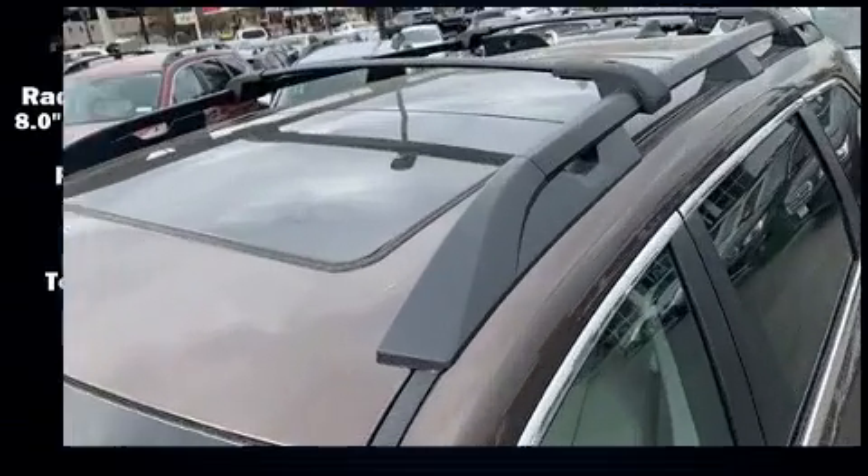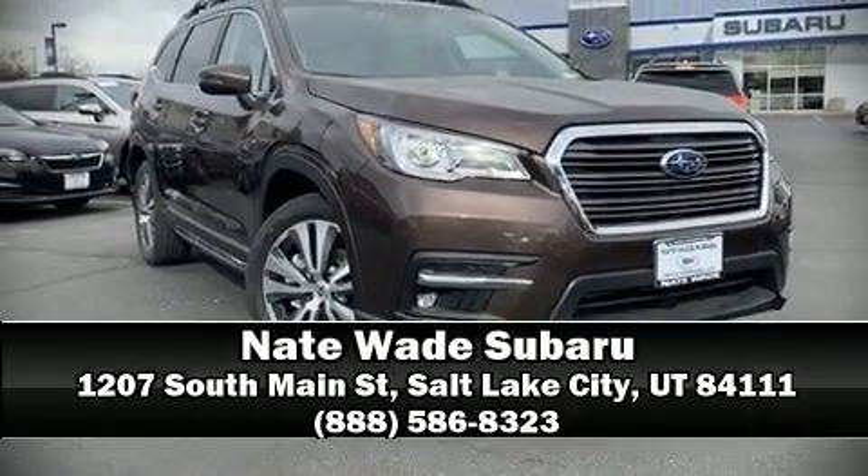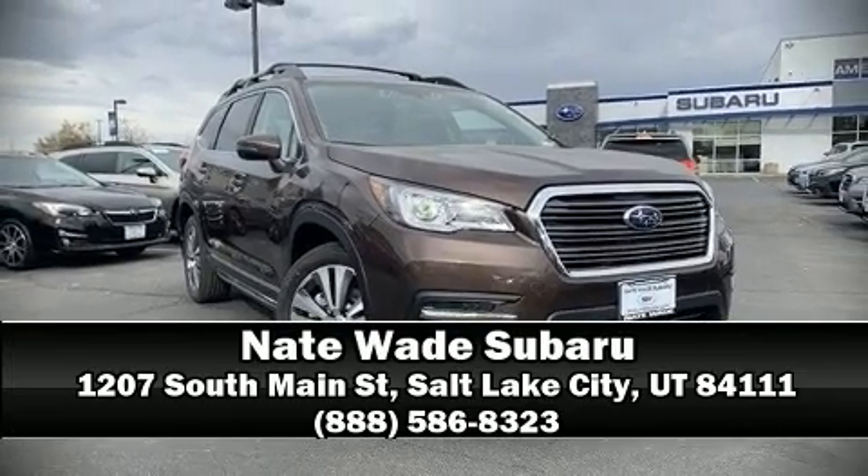We'd also be happy to help you arrange financing for your vehicle. Call now to schedule a test drive. We'll talk to you soon.